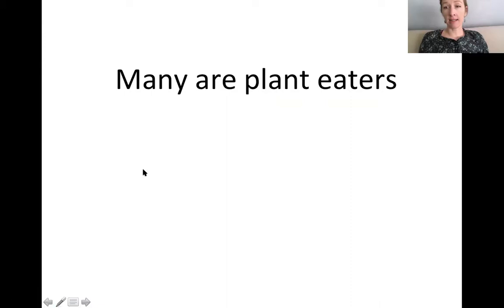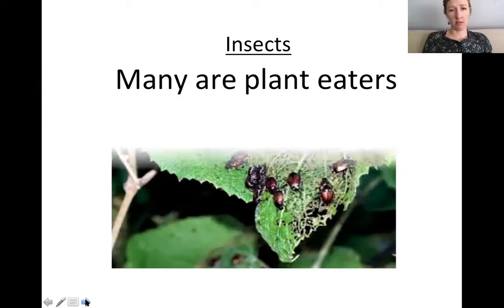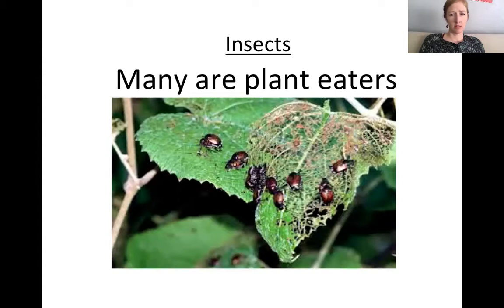Many are plant eaters — think about those spiders spinning their webs. Are they catching plants? No, that would be insects. Insects love to eat plants. They don't just eat plants, they will eat other things, but they are plant eaters.